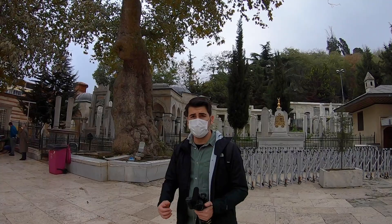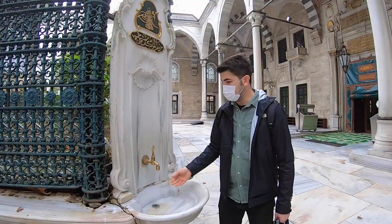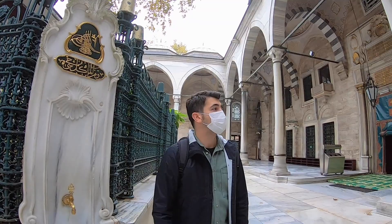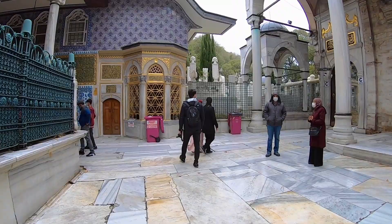Even the trees here are really old. There are two ancient trees — I don't know exactly how old, but probably 500 to 600 years old. And there are historical water fountains here that are all still working. You can see they are the original ones.